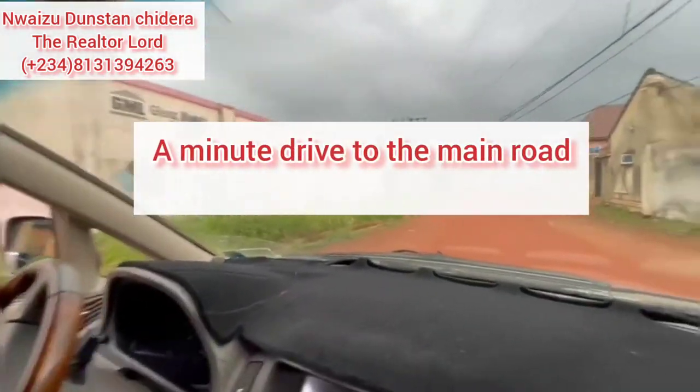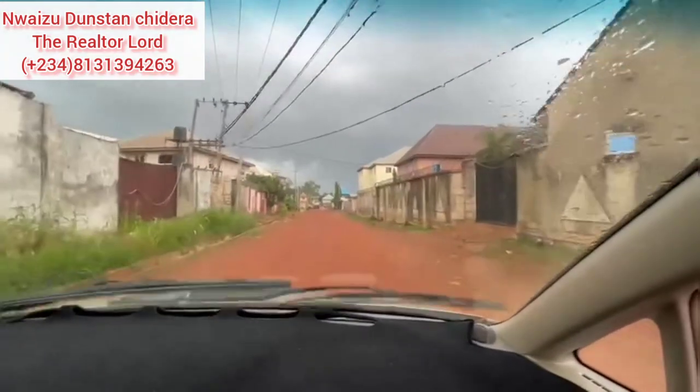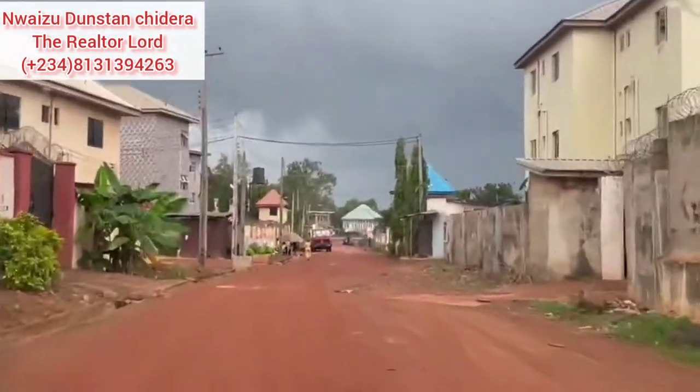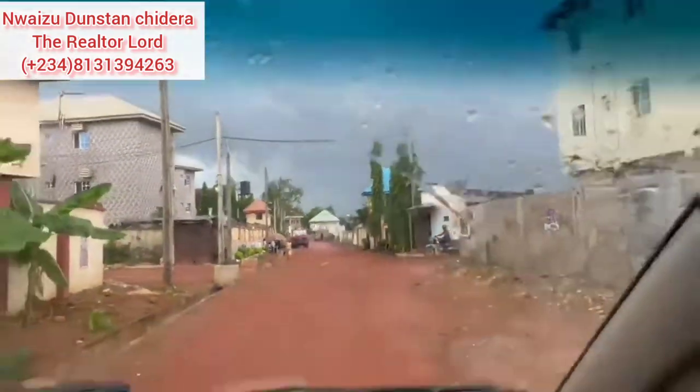I was driving out and I thought to show you the one-minute drive from the property to the main road. If you look closely, you will notice that we are very, very close to the road — it's a one-minute drive from the property to the main road.